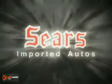At Sears Imported Autos, nothing gives us greater satisfaction than serving you. Here's the vehicle for you.